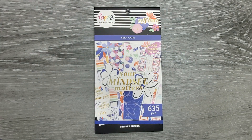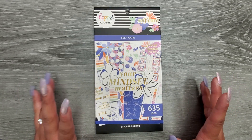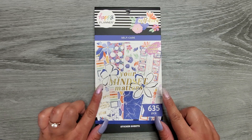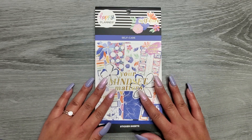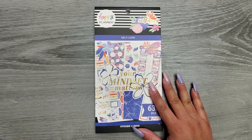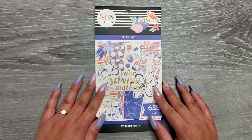Hi everyone, it's JoJo from MoJoJoJo Plans, and today we're going to be flipping through the new self-care sticker book from the Happy Planner's Cyber Week release. This book did not release by itself — it came in a bundle. As far as I know, you can't grab this book by itself; you would have to get the bundle. The bundle is still available as of right now and it's $39.99 — I'll make sure to link it down in the description below.